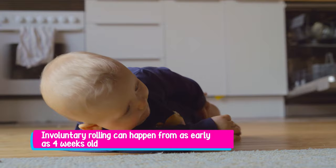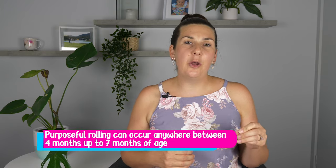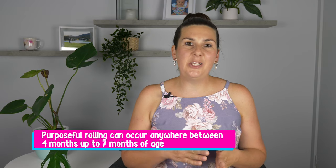So when do babies learn to roll from their tummy onto their back? You might notice an involuntary roll happens as early as four weeks of age. That is basically because your baby is top heavy — their head is significantly heavier than their body — so when they tilt their head to the side, gravity just takes them and rolls them completely from their tummy onto their back. Purposeful rolling, where your baby actively does that movement, can occur anywhere from four months of age all the way up to seven months of age. So if your baby's over seven months of age, or you just want to help them learn to roll, you can do these five activities.